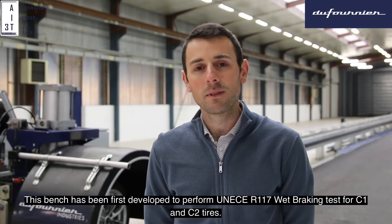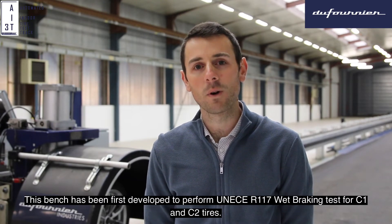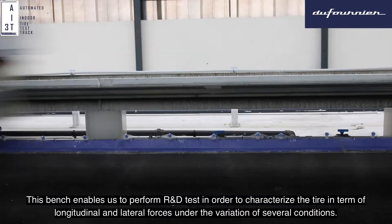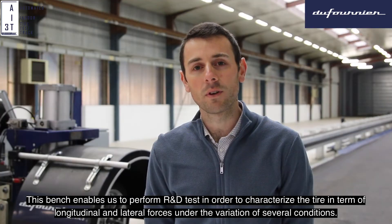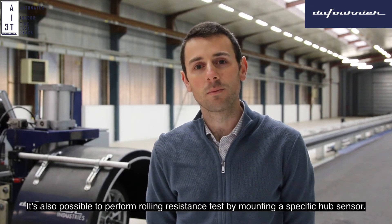This bench has been first developed to perform R117 braking tests for C1 and C2 tires. With this bench, it's also possible to perform R&D tests, so to characterize the tire in terms of longitudinal force and lateral force under the variation of several conditions. It's also possible to perform rolling resistance tests by mounting a specific hub sensor.